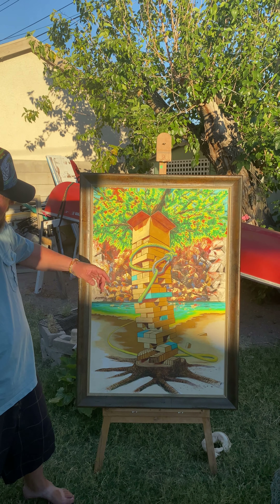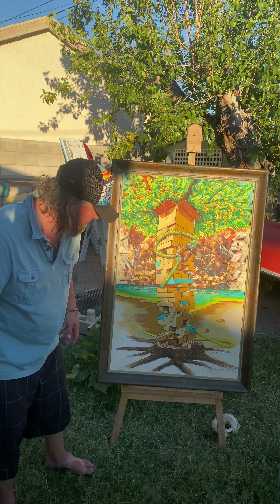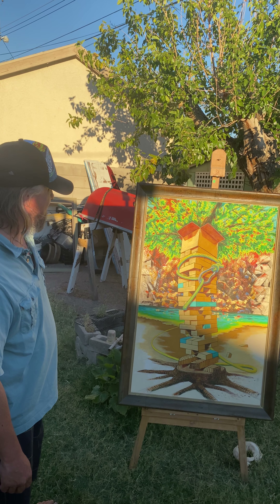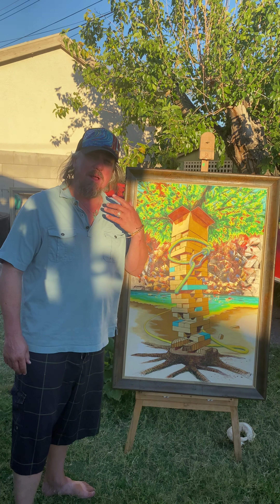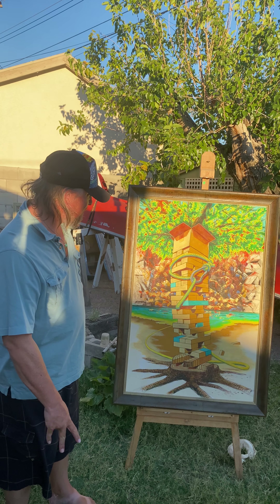Very important — the blocks blend into the trunk itself; see that in the bottom ones. Is this a particular spot in Black Canyon? It is in my head; it doesn't have to be, but I know where this spot is. I feel like I know where this spot is too.